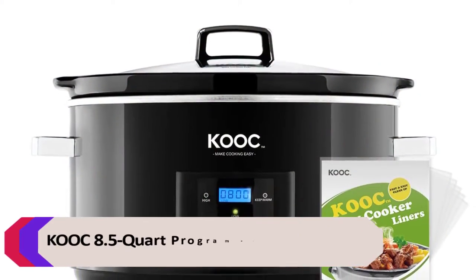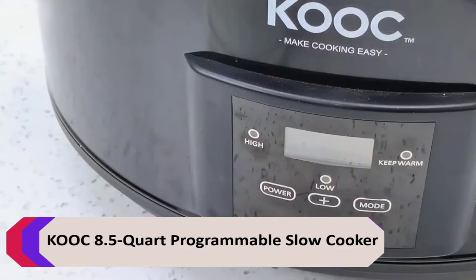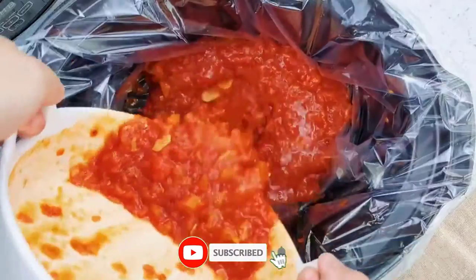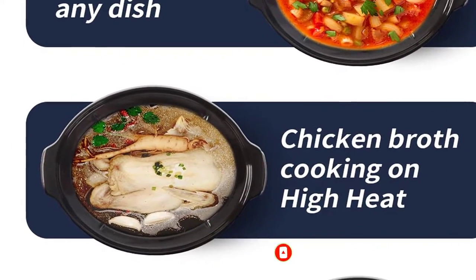Number 1: KOOC 8.5 Quart Programmable Slow Cooker. The programmable KOOC 8.5 Quart Slow Cooker is the perfect appliance for entertaining or large families. With an 8.5 quart capacity, this slow cooker is ideal for cooking large meals and can accommodate a whole chicken or roast.